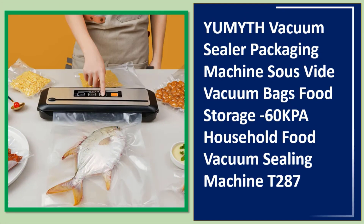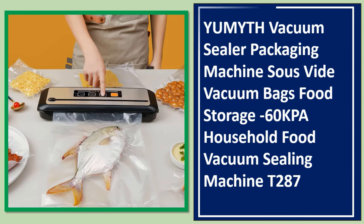Number 4: Yamat vacuum sealer packaging machine, suit with vacuum bags, food storage, 60 KPA, household food vacuum sealing machine T287.